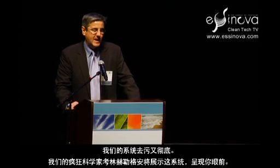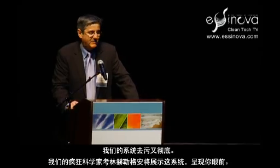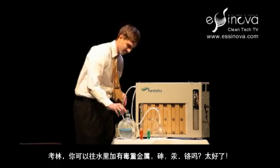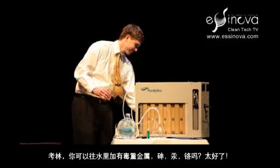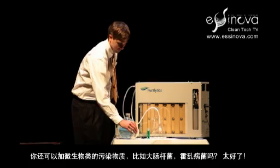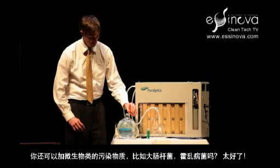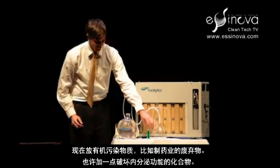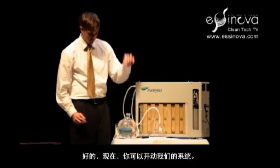It's also mean on contaminants. And our mad scientist, Colin Hildebrandt, is going to demonstrate the system right before your very eyes. Colin, could you add the toxic heavy metals — arsenic, mercury, and chromium? Excellent. Now could you add in the microbiological contaminants, like E. coli and cholera? Excellent. Now put in some organic contaminants, like pharmaceutical waste and perhaps some endocrine-disrupting compounds. Okay, now let's turn it on.